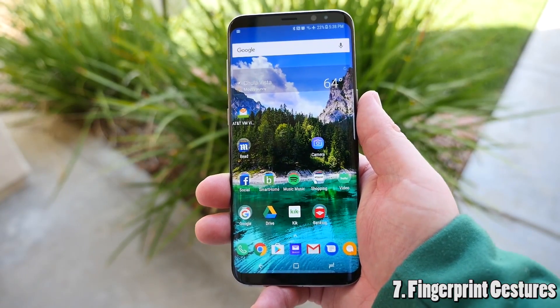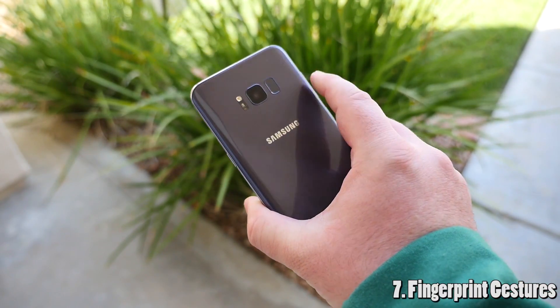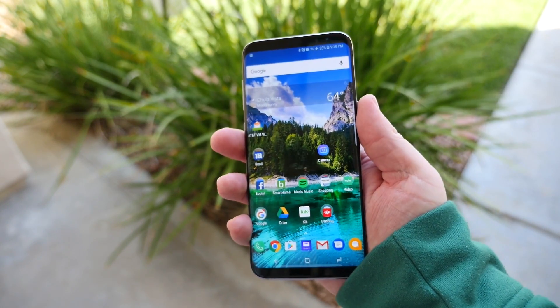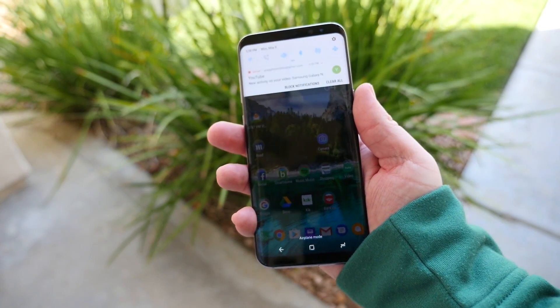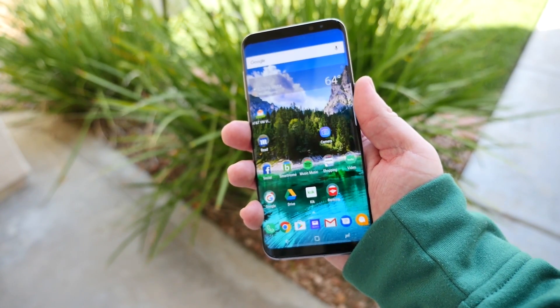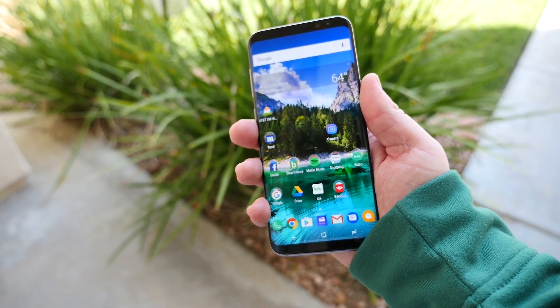Next up is the ability to use your fingerprint sensor on the back to do gestures. For instance, if you want to bring down your notification panel, you can just swipe up or down with your fingerprint sensor when the screen is on.